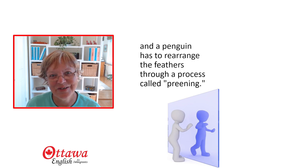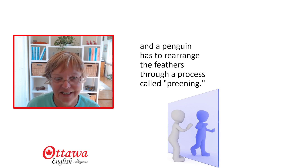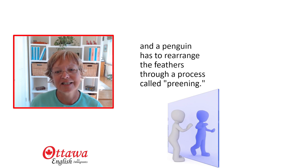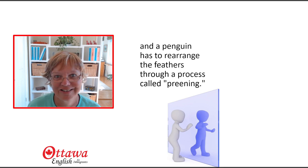How did you do? Did you sound just like me? If you didn't, go back and do it again — and again, and again — until you've got that same pronunciation, rhythm, intonation, everything.